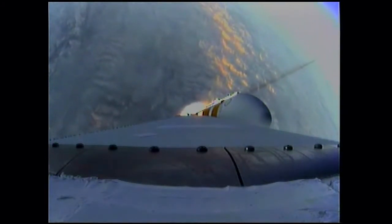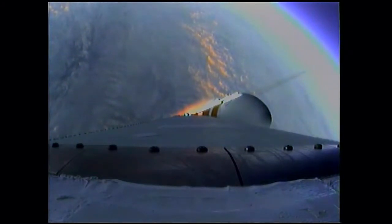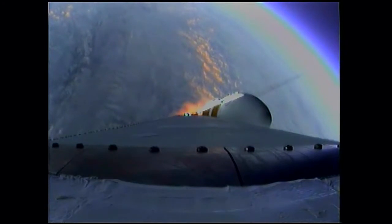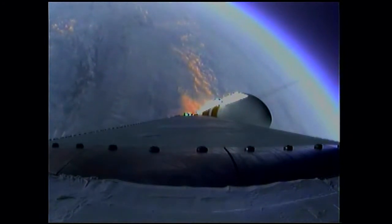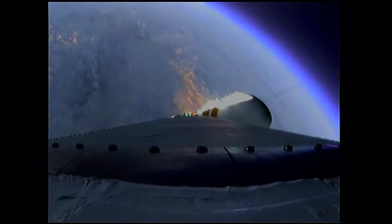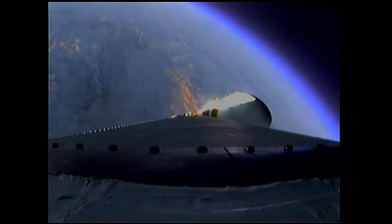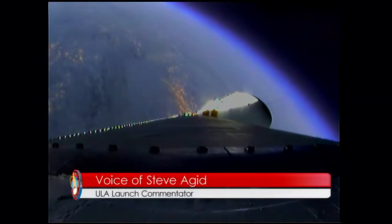Good engine control on the first stage. Coming up on one minute 40 seconds. Velocity now 1,341 feet per second. One minute 50 seconds in. Still looking good. Coming up on two minutes. Two minutes into the flight. Good engine control on the first stage. Port and starboard boosters still at good chamber pressures in the full power mode and a good core chamber pressure in the partial thrust mode at two minutes, 22 seconds in.